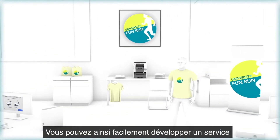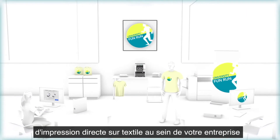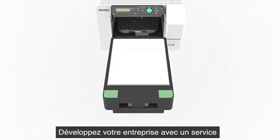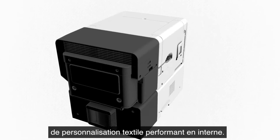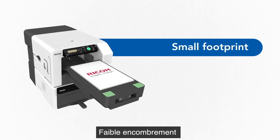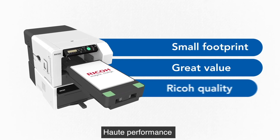You can easily include direct-to-garment products to grow your business, with decorated garments efficiently produced in-house. The Ricoh RI100. Small footprint. Great value. Ricoh quality.